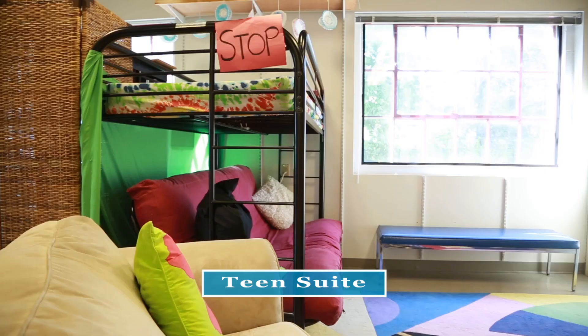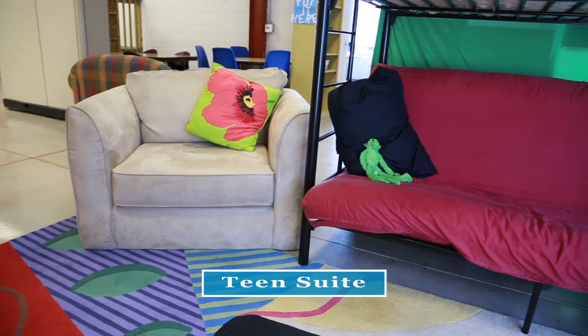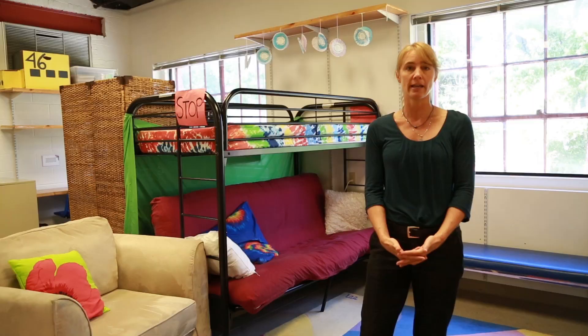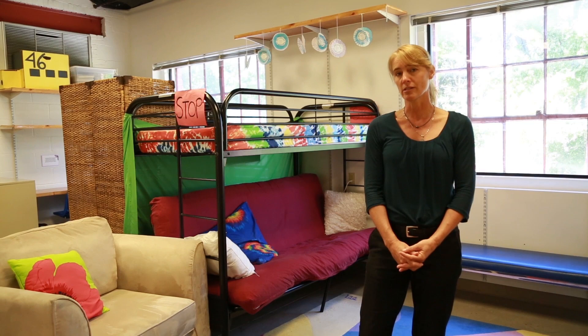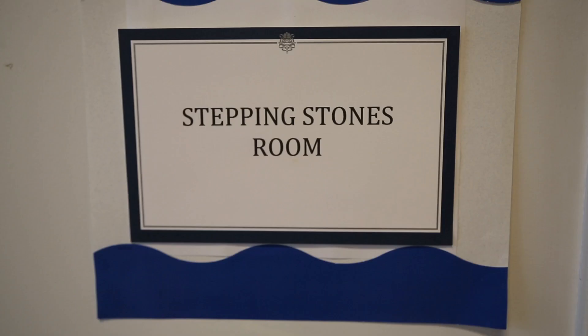We call this area the teen suite, and we call it that because we set it up so that it might be similar to someplace where you would find kids just hanging out. We wanted it to be a place that would encourage discussion and where kids would work together. We call this room our speech room, and that's because sometimes we do provide speech services here at the clinic, and it also is another area to work with children on more quiet types of activities that might require sitting at the table.